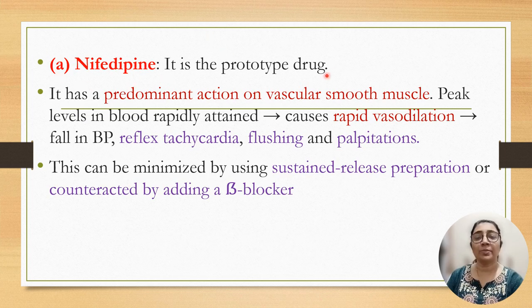Nifedipine is the prototype drug of the dihydropyridine group. It has predominant action on vascular smooth muscle. Peak blood levels are rapidly attained and cause rapid vasodilatation, fall in blood pressure, reflex tachycardia, flushing, and palpitation. This effect can be minimized by using sustained-release preparation or by combining with beta blockers to reduce reflex tachycardia and other side effects.